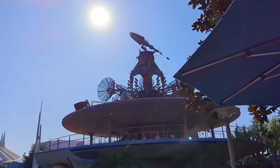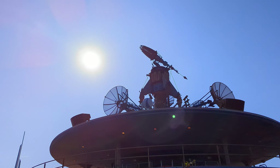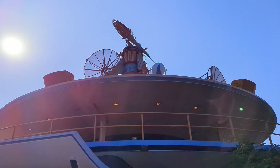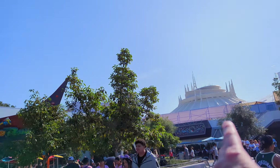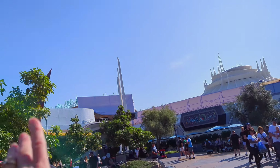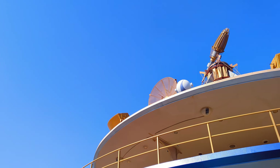Up there used to be the People Mover, and these used to be the rockets. Then after the Atlantis movie, it became a ride with Atlantis-themed cars, and now it's nothing. Tomorrowland has gotten really empty on rides. This open space used to be Mission to the Moon, then Mission to Mars — it's just a little store now. They really need to do something with all these defunct rides.